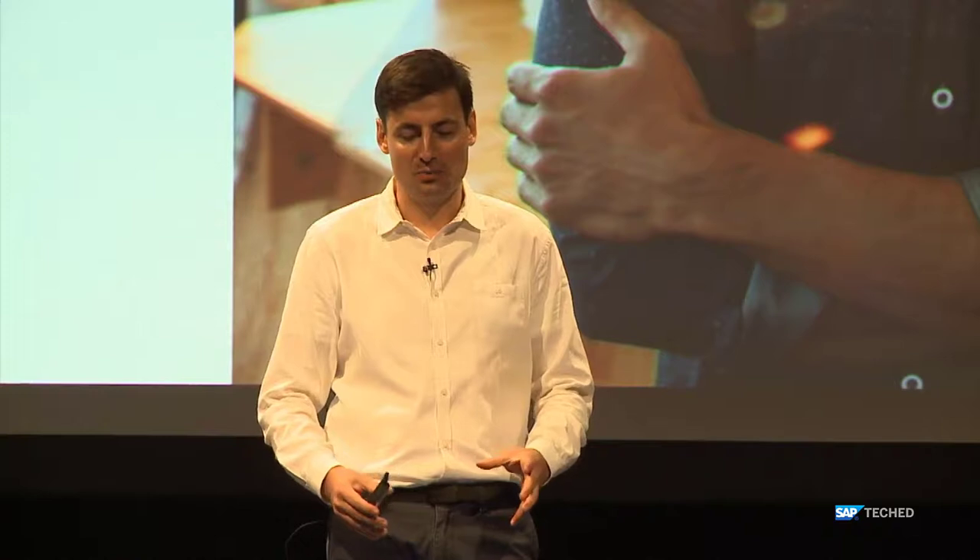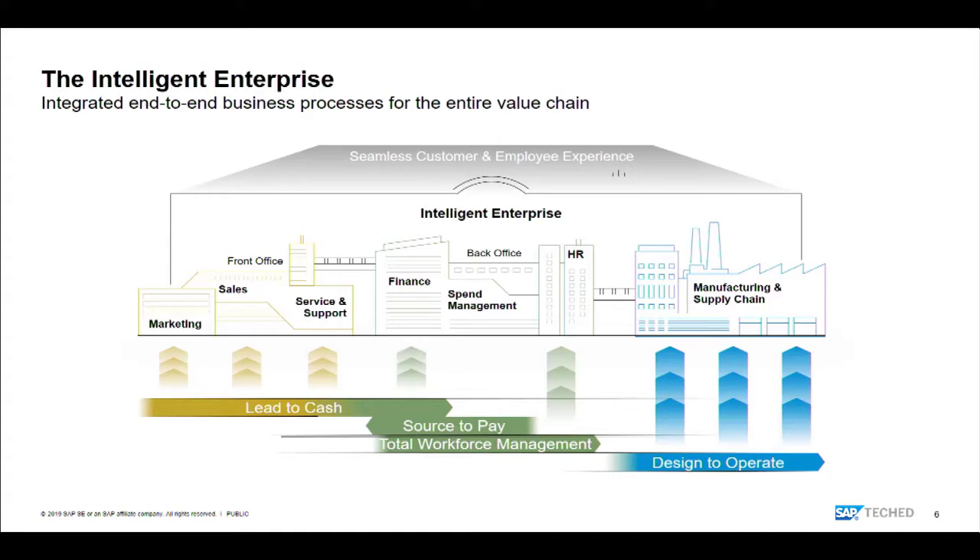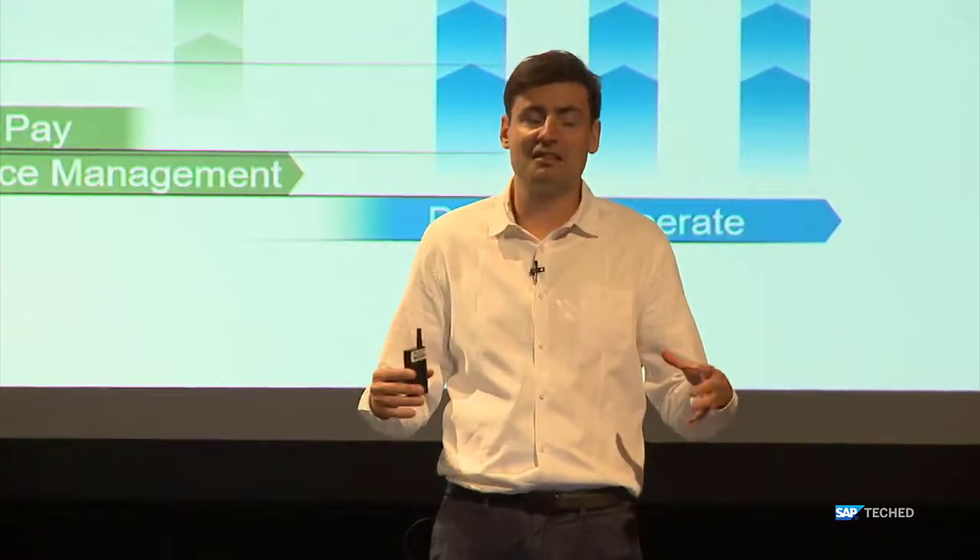Before that, I'll cover the Intelligent Enterprise as a framework and how the Business Technology Platform grounds that in a technical foundation, which is necessary to talk about the technology guidelines we've set with our engineering leads across the company to ensure we execute towards integration. The Intelligent Enterprise is our strategy, articulating the value flows we address with SAP applications across four major processes, covering 70% of the value chain in an organization.